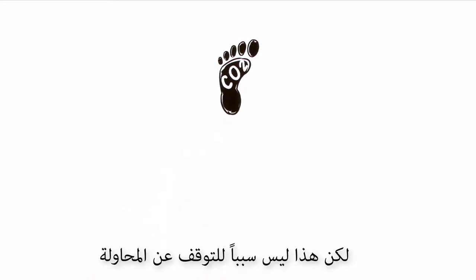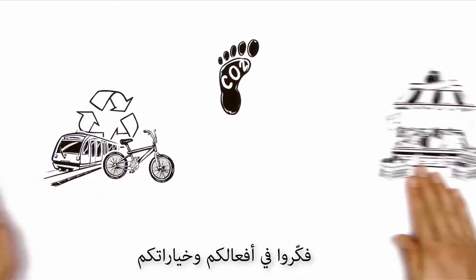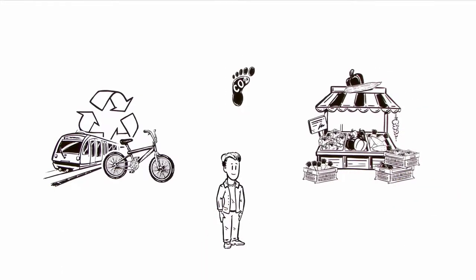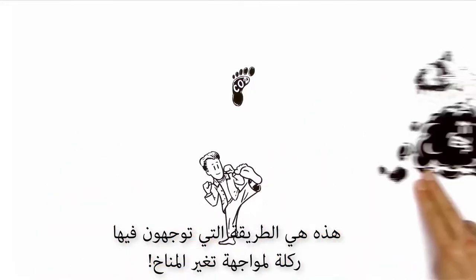You see, it's pretty much impossible to leave no carbon footprint behind — but that's no reason to stop trying. Think about your actions and choices and you'll be able to reduce your personal mark. After all, that's how you really put the boot into climate change.